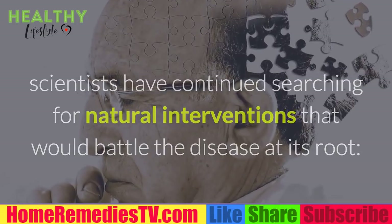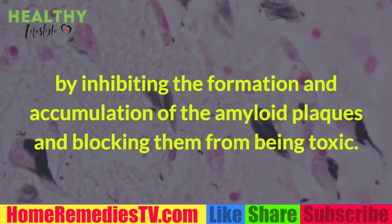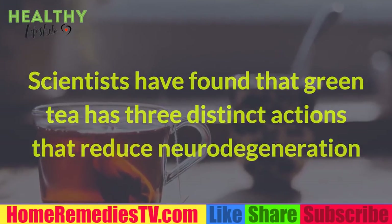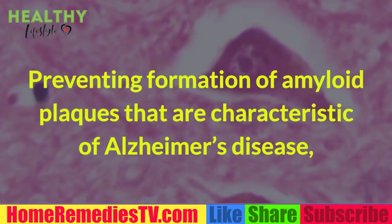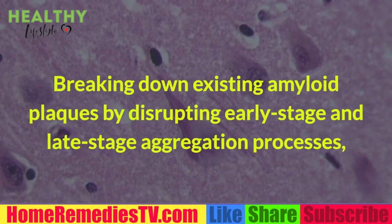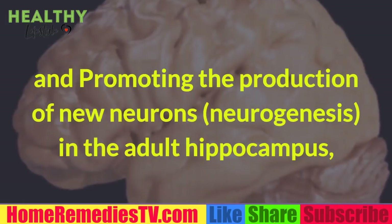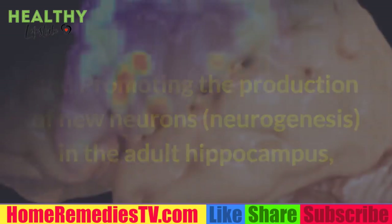Given this obvious void in either treating or preventing Alzheimer's, scientists have continued searching for natural interventions that would battle the disease at its root by inhibiting the formation and accumulation of amyloid plaques. Scientists have found that green tea has three distinct actions: preventing formation of amyloid plaques, breaking down existing amyloid plaques by disrupting early and late stage aggregation processes, and promoting neurogenesis in the adult hippocampus.